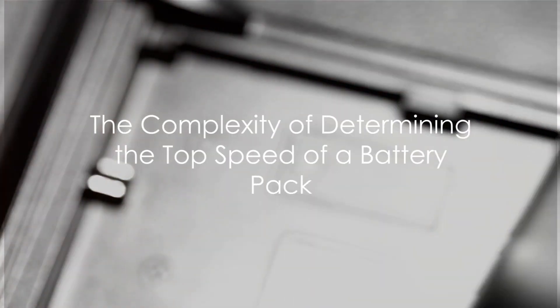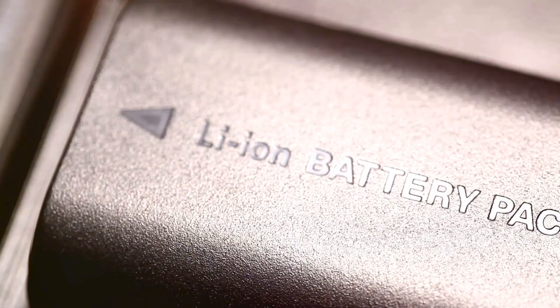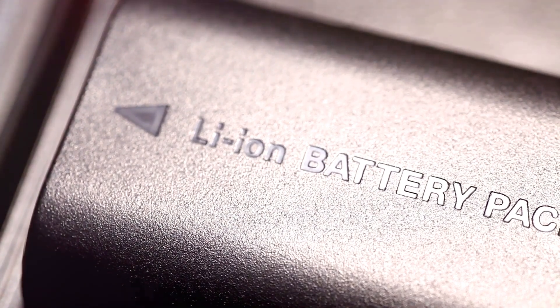Ever pondered over the question: what's the top speed a 36-volt battery pack can achieve? Well, you're not alone. It's a question that seems simple, but the answer is not as straightforward as one may think. Let's unravel the mystery.